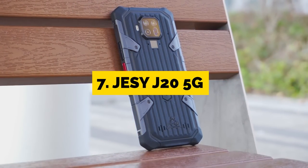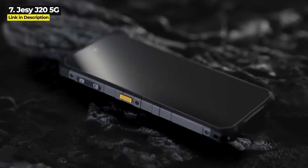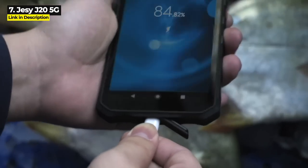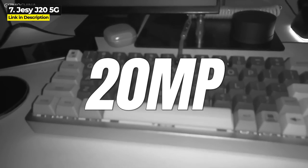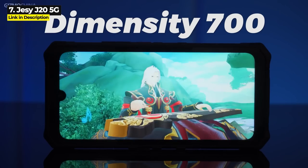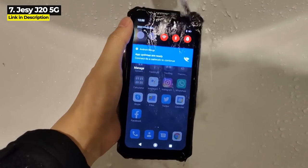Next up at number seven is the Jesse J20 5G, released in March 2022. The Jesse J20 has solid specs all around, and what makes it stand out is its high-precision air pressure sensor with a powerful 8-pin ceramic leadless chip — designed for mountain climbing, fishing, meteorology, navigation, military use, and more. It's got a 48 megapixel main camera plus a 20 megapixel night vision camera, and its 6.3-inch display runs at 1080 by 2340 resolution. It runs on the dual 5G octa-core Dimensity 700 with 8 gigabytes of RAM, 256 gigabytes internal storage, and a 6000 milliampere-hour battery.